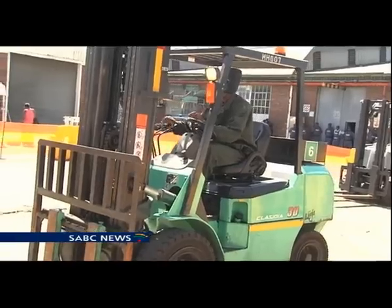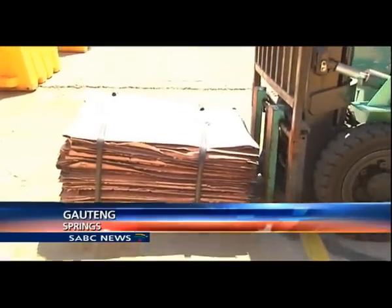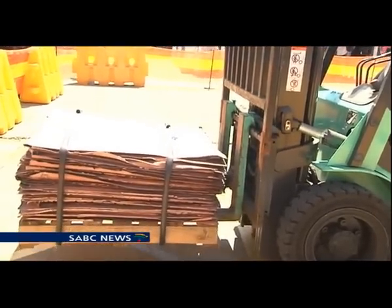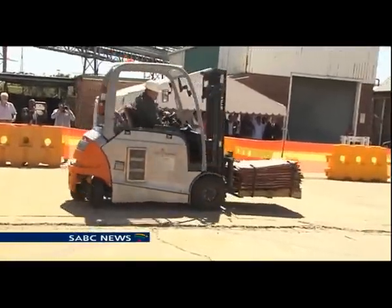Our carbon footprint is smaller. In any industry, forklifts are central to daily operations. Traditional models run on petrol and diesel, adding to carbon emissions. But revolutionary technology is changing that.